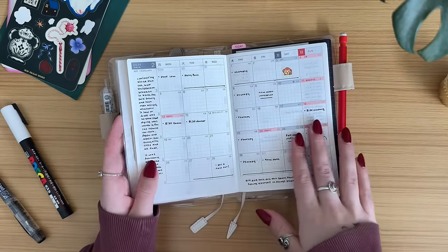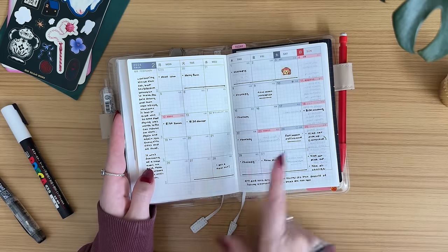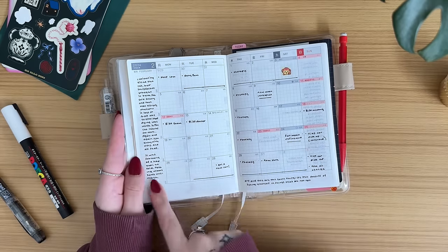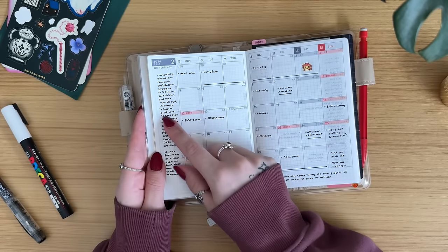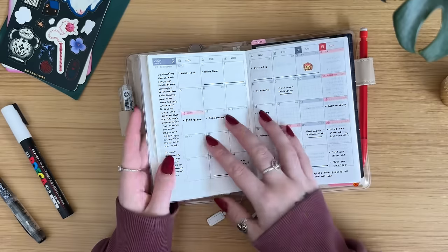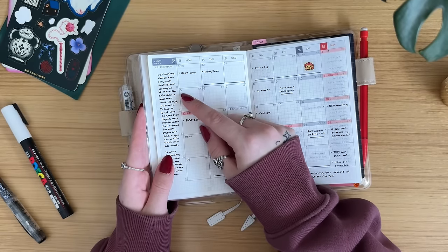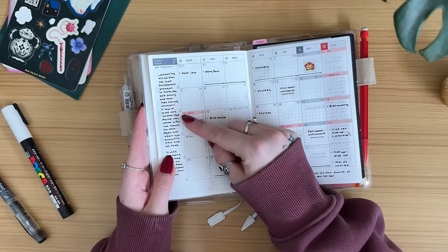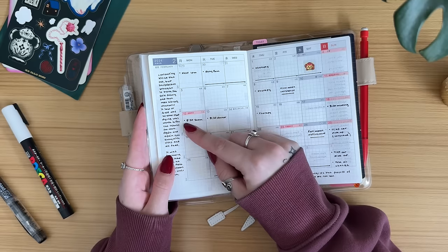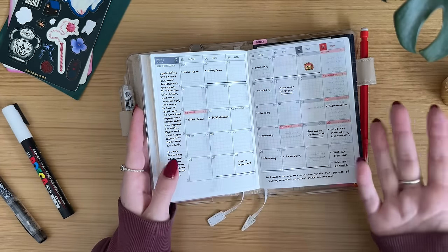For monthlies, I'm still using them the same — this is appointments, events, coffee dates, birthdays. I put my favorite quotes on the margins. This is like my favorite quote of all time, and I thought it was perfect for the first month in here. It says: 'Curiosity killed the cat, but satisfaction brought it back. She said quietly and then met his eyes. Whatever it saw or felt was so good that dying was worth it. The cat returns for more again and again — nine lives and all of that.' I just thought that was so cool.